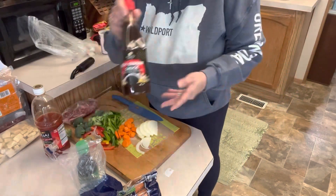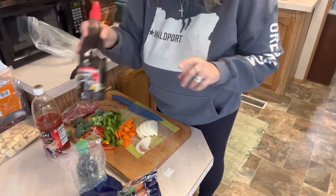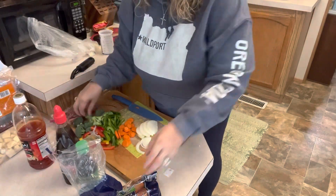We're going to keep the sauce really simple — we're just going to use the soy ginger sauce. And when I sit down to eat I'm going to finish mine off with a little bit of sweet chili sauce — I love that stuff, it's amazing.